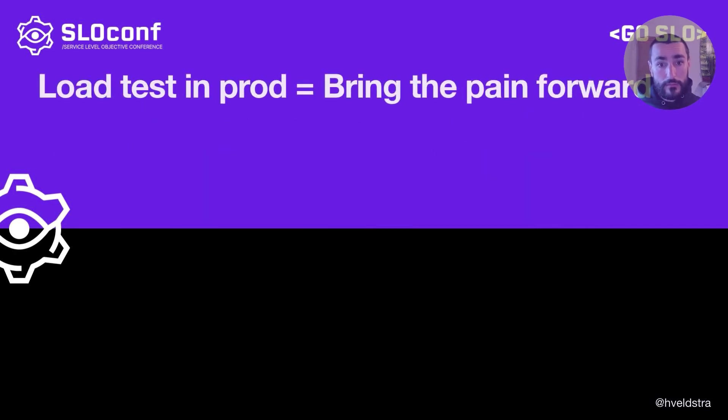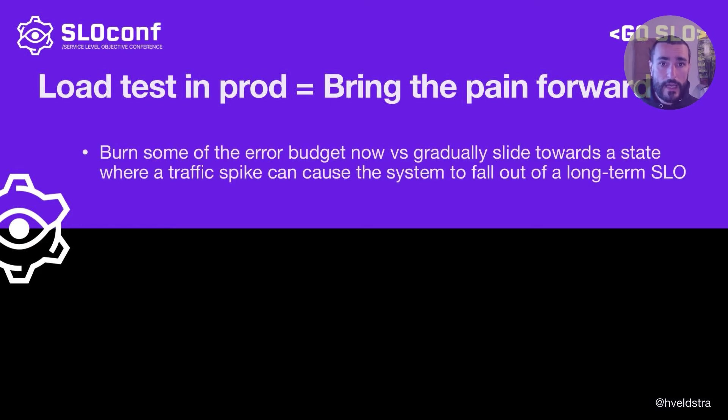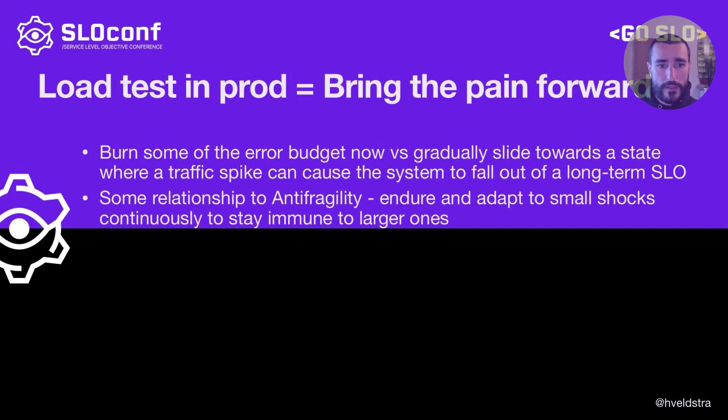Production load testing can be a very controversial subject. What I believe is that by running production load tests, we're bringing the pain forward. Yes, it carries some risks, but it's much better to burn some of the error budget now through our production load tests versus gradually sliding towards some state where a traffic spike can cause the system to completely fall out of a long-term SLO. It also has a relationship to a concept called antifragility, where we endure and adapt to small shocks continuously to stay immune to larger ones.